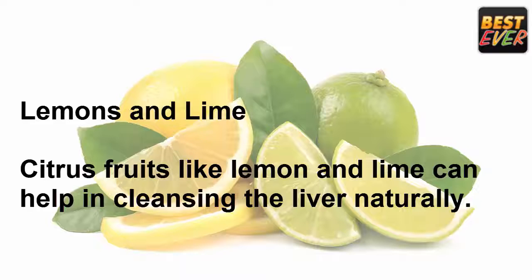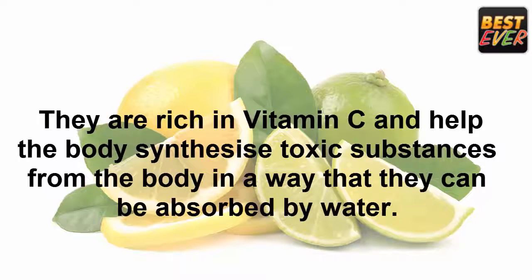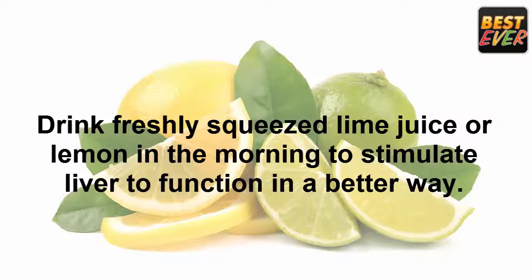Lemons and lime: citrus fruits like lemon and lime can help in cleansing the liver naturally. They are rich in vitamin C and help the body synthesize toxic substances in a way that they can be absorbed by water. Drink freshly squeezed lime juice or lemon in the morning to stimulate the liver to function in a better way.